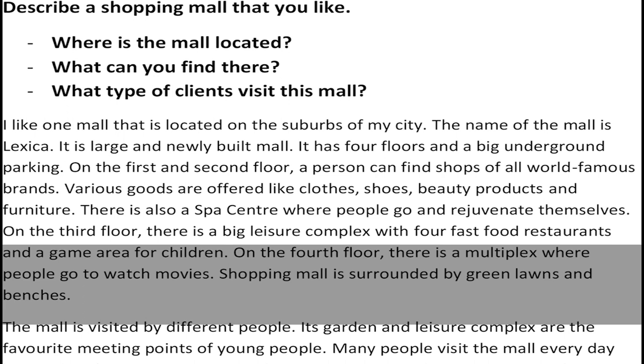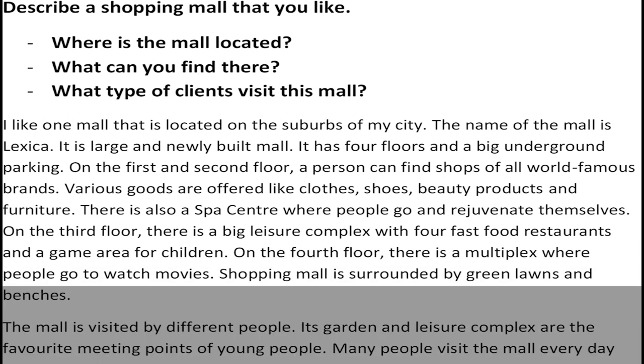On the fourth floor, there is a multiplex where people go to watch movies. The shopping mall is surrounded by green lawns and benches. The mall is visited by different people. Its garden and leisure complex are the favorite meeting points of young people.